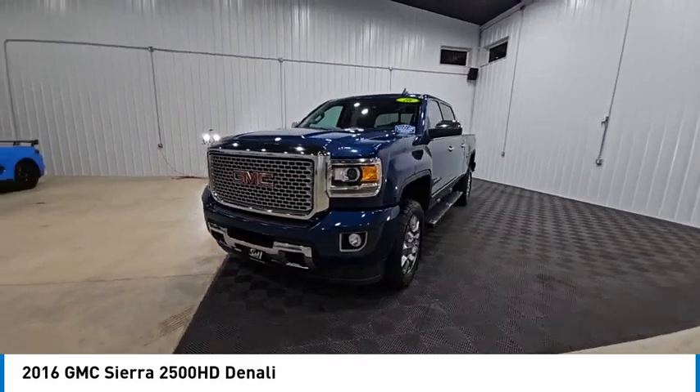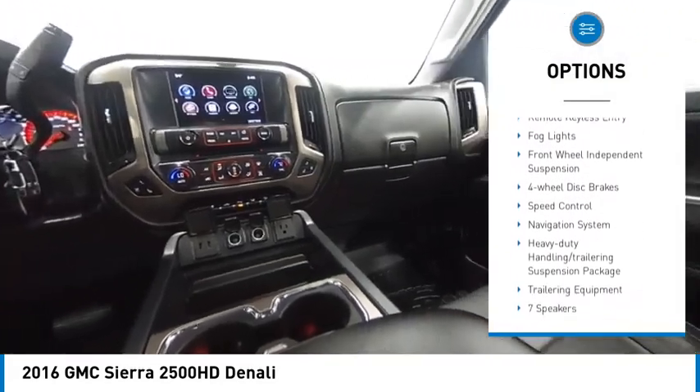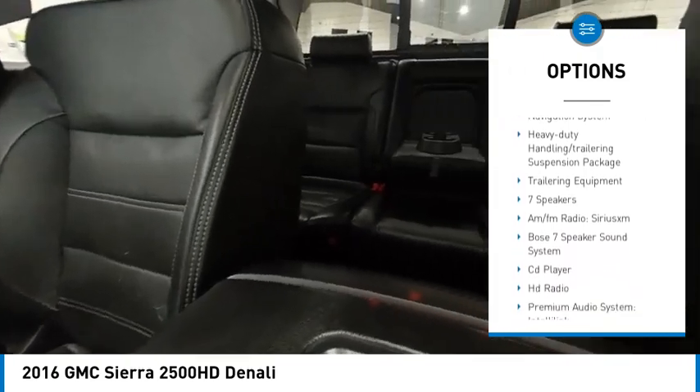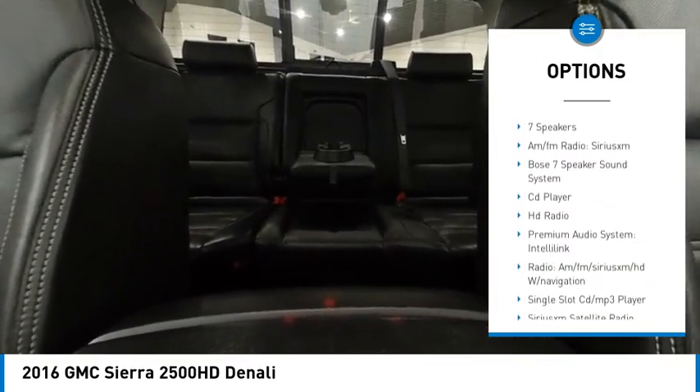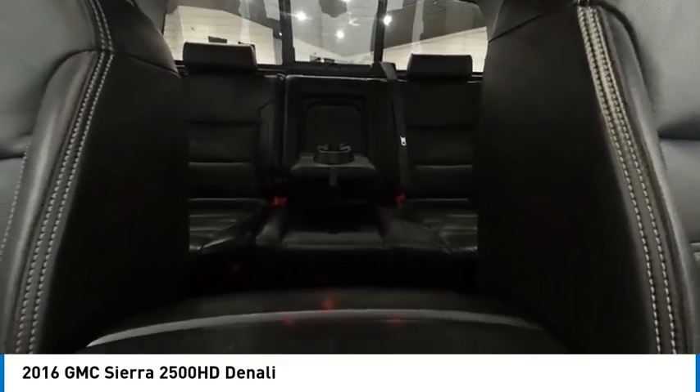Here are some of this vehicle's great options: rear step bumper, trailer brake controller, chrome wheels, alloy wheels, brake assist, remote keyless entry, fog lights, front wheel independent suspension, four wheel disc brakes, and speed control.